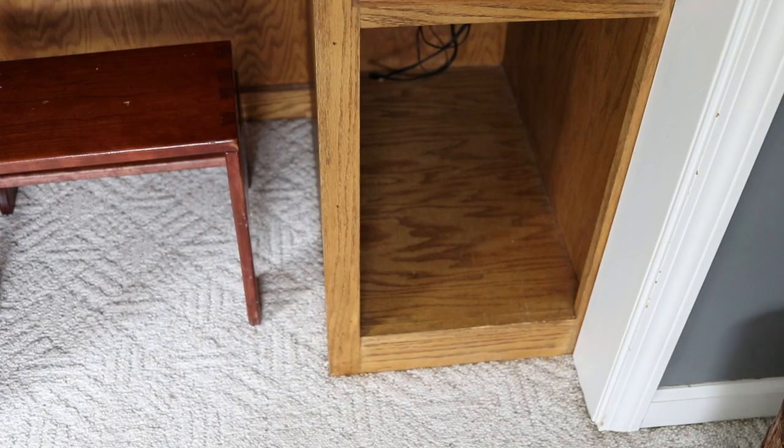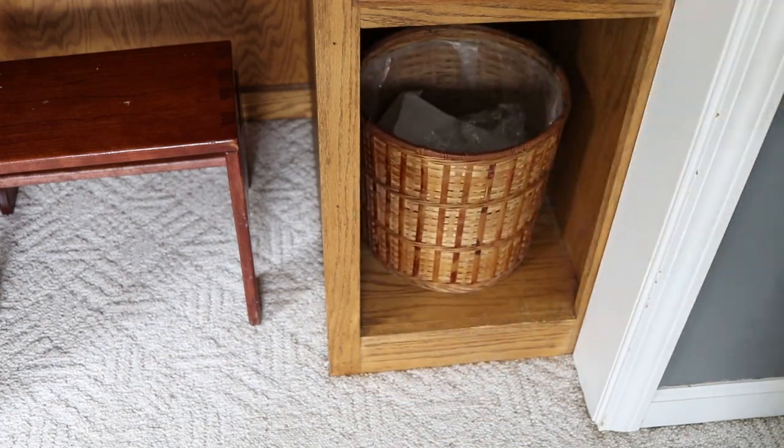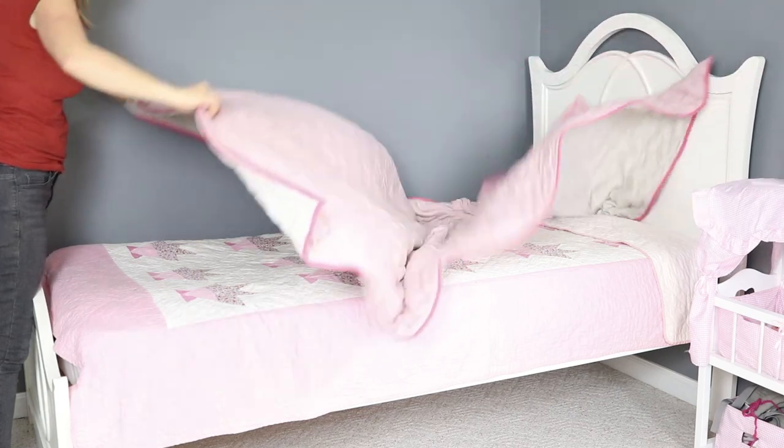Another thing I do is keep a trash can in each of their rooms. They're often doing crafts, cutting little pieces of paper, taping things — my daughter sewing means scrap fabric. If there's a trash can right there, they're more likely to use it than to get up and walk to the kitchen or bathroom. They are in charge of emptying it when it gets full, and I find it really helps keep their rooms clean and organized.